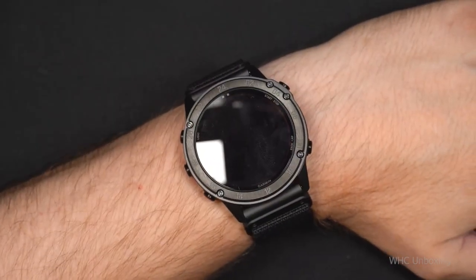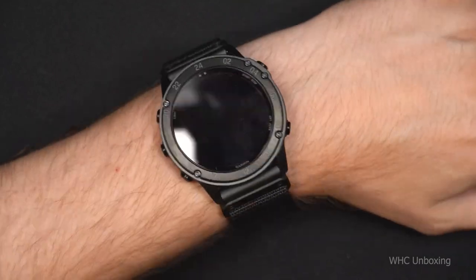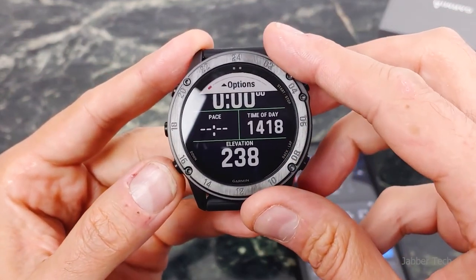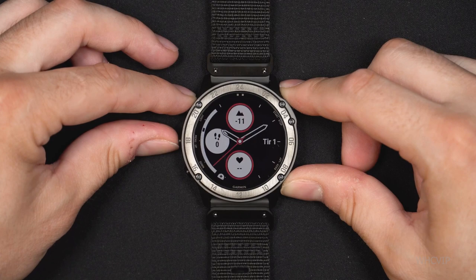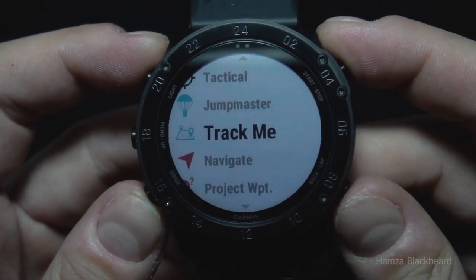It is housed in a fiber-reinforced polymer case with a DLC-coated bezel. Garmin's military-focused Tactics is a full-fledged 51mm tactical computer on the wrist and is now a standard issue for special operations troops, regular soldiers, pilots, and law enforcement.